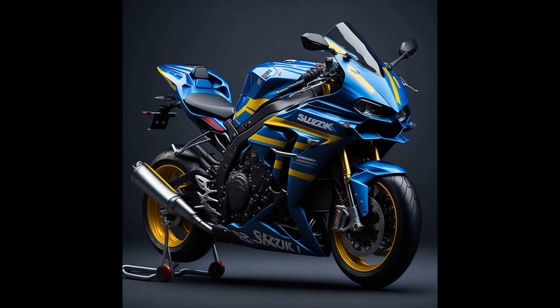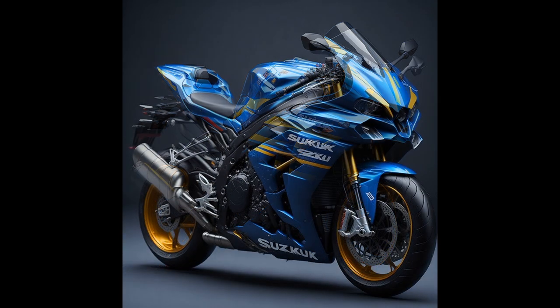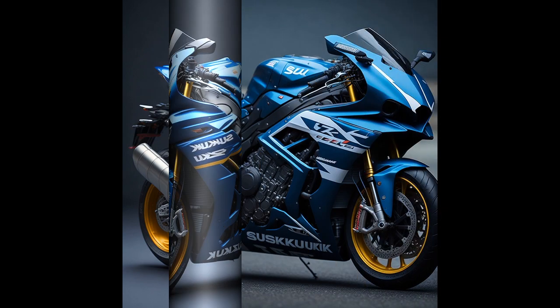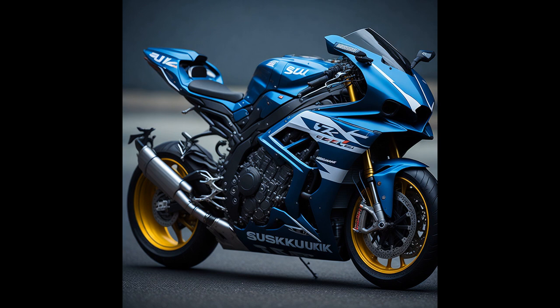The 2023 Suzuki GSX-R 1000RR is a high-performance motorcycle designed for speed and agility. It is powered by a 999cc four-cylinder engine that produces 202 horsepower and 87 pounds-foot of torque, making it one of the most powerful production motorcycles on the market.